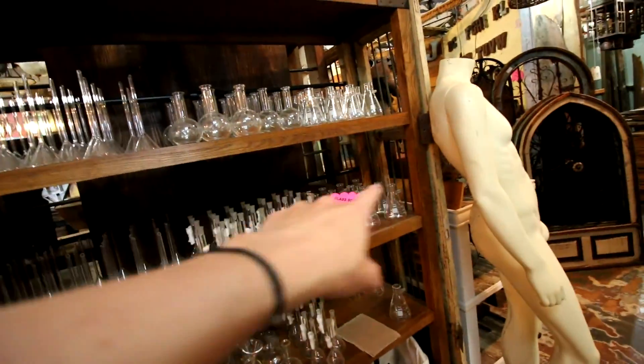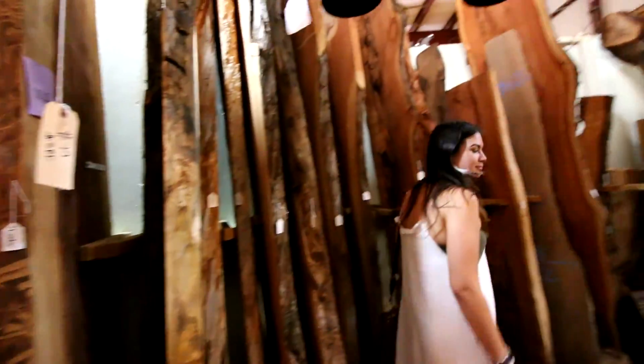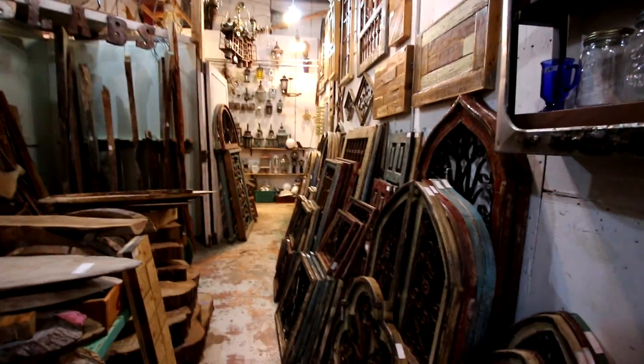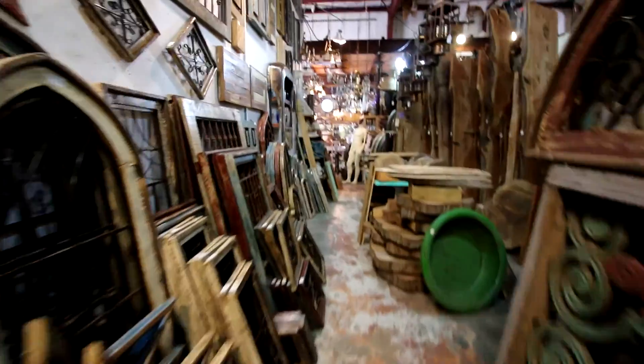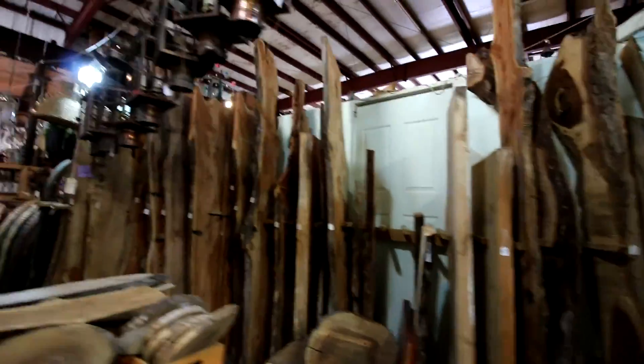Look at these — how cool are those speakers? Oh my gosh! They didn't know what they're called so they called them glass science supplies. I don't know what that is but it's cool. Look at all this wood — these are some amazing pieces.